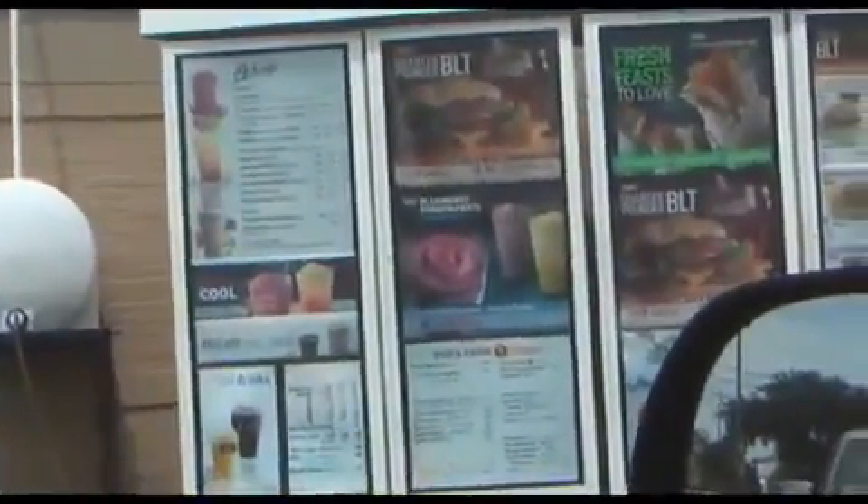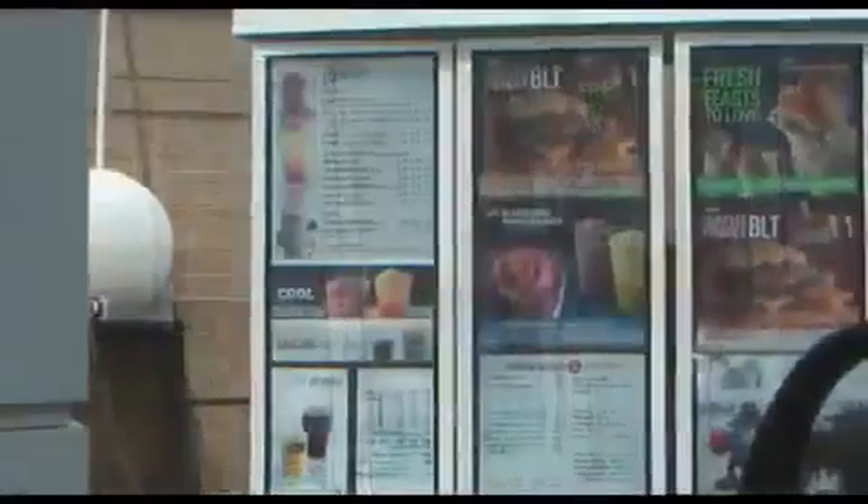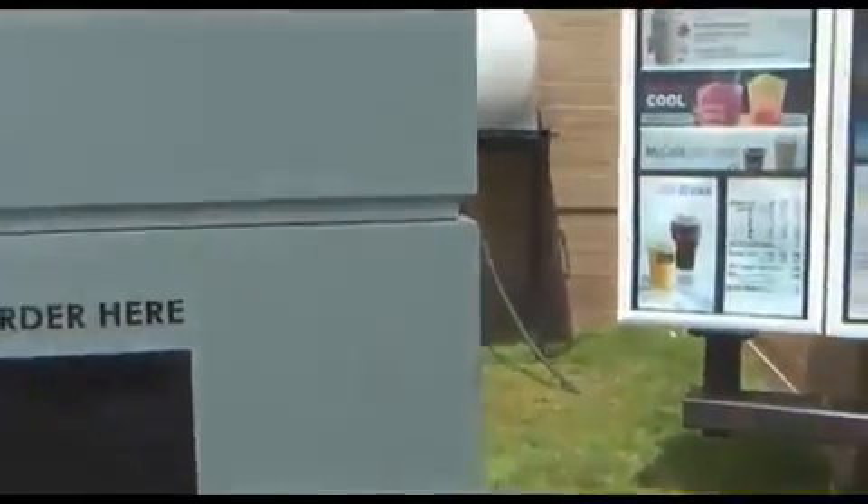I'll take some chicken McNuggets and a Big Mac. Is that the only size McNuggets you have? We got the 20. Oh no, I don't think I can handle 20. Well that's the biggest. I guess 10 is enough.